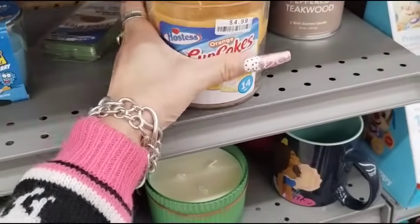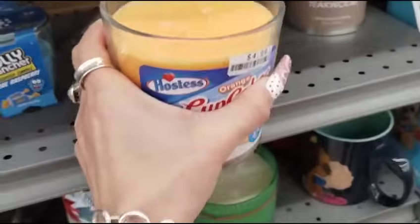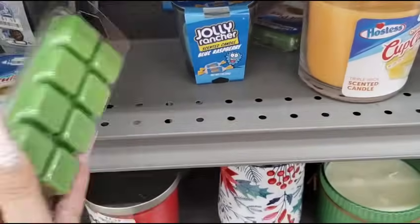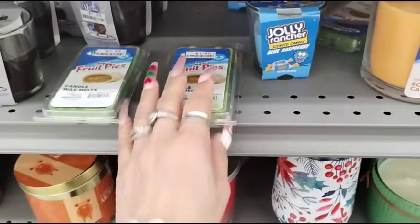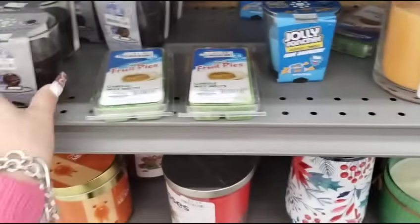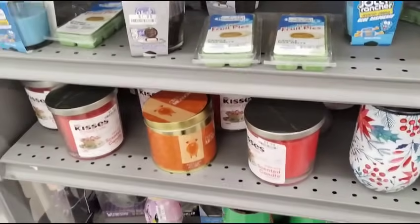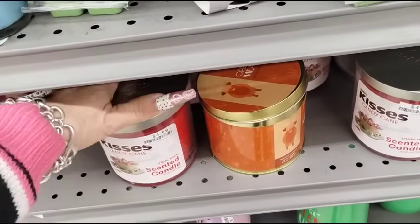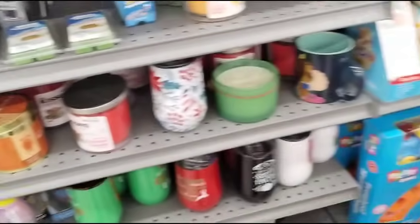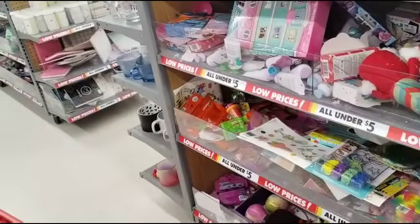I've never seen this — Hostess Cupcake orange. $1.99. It smells orangey. Fruit pie — apple fruit pies, $1.99. York Peppermint Patty. And they also have Kisses Candy Cane — $4.99. Interesting. This is their five and under section, but it looks pretty picked over right now.